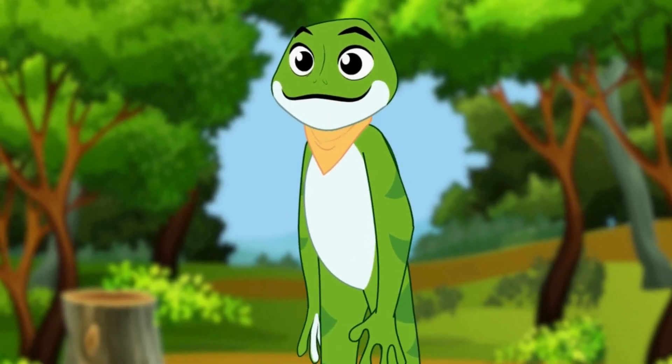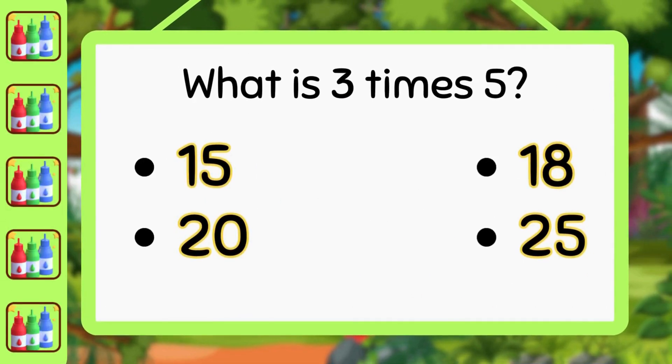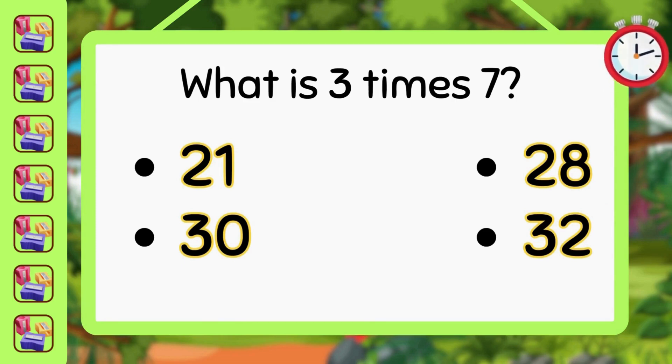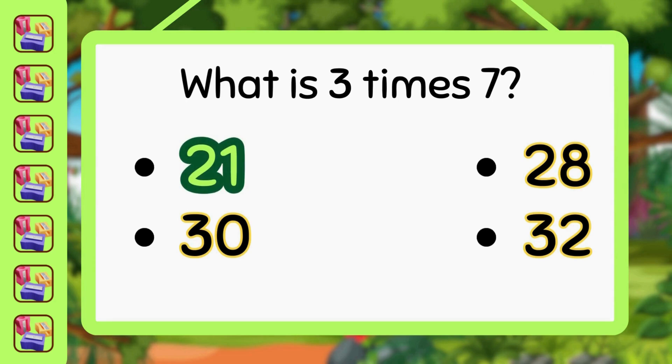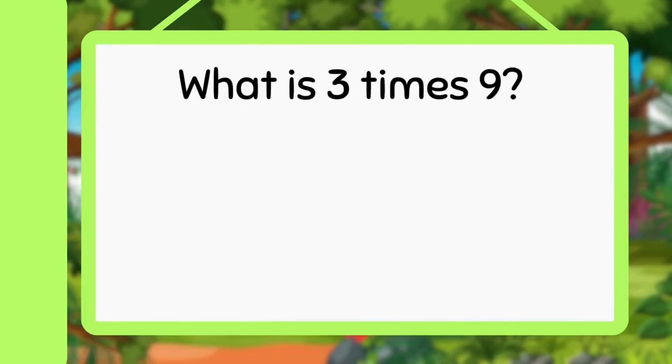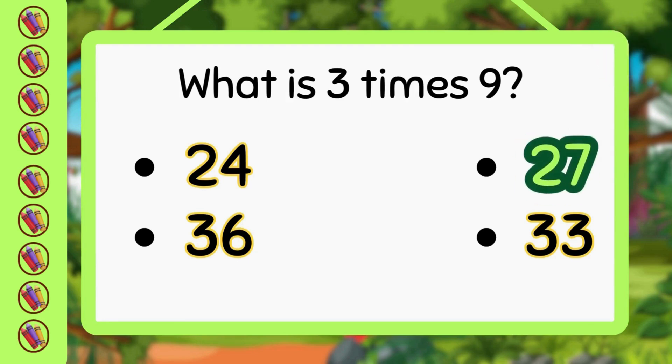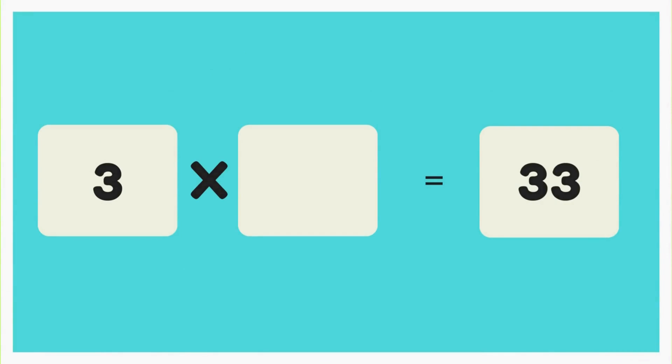Now let's play a game. What is 3 times 5? Yes, correct — 3 times 5 is 15. What is 3 times 7? Great job — 3 times 7 is 21. What is 3 times 9? You got it — 3 times 9 is 27. Can you guess what number, when multiplied by 3, gives us 33? Great job! If you guessed 11, you're absolutely right — 3 times 11 equals 33.